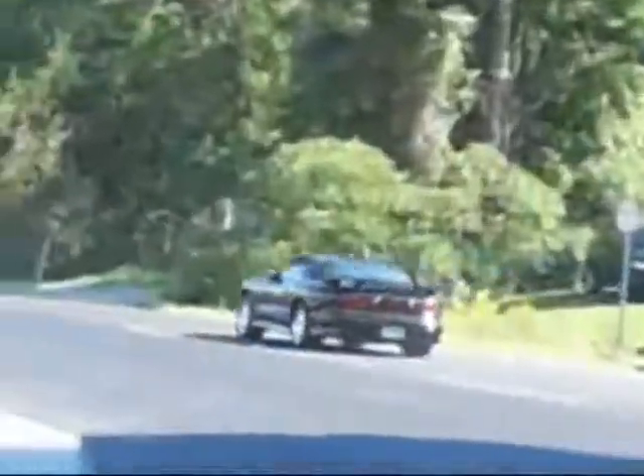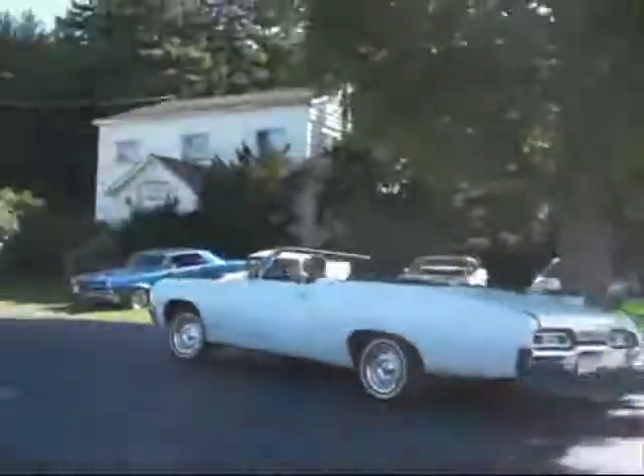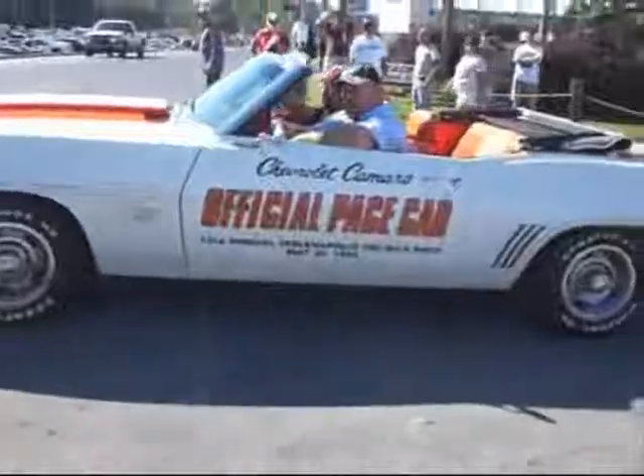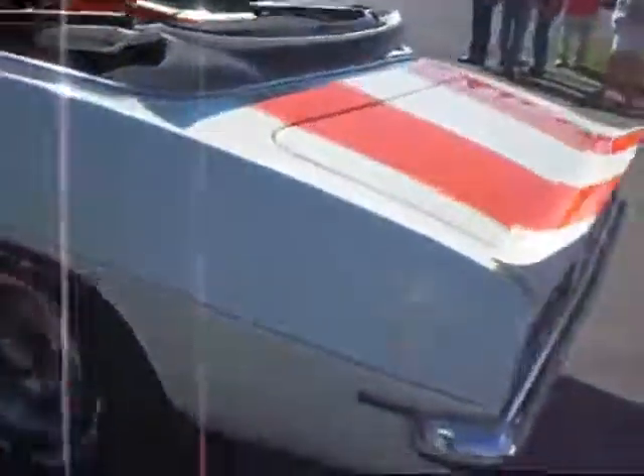Trans Am. 68 Impala SS, light them up. Crank's open. 350, 295 horse — small block power.